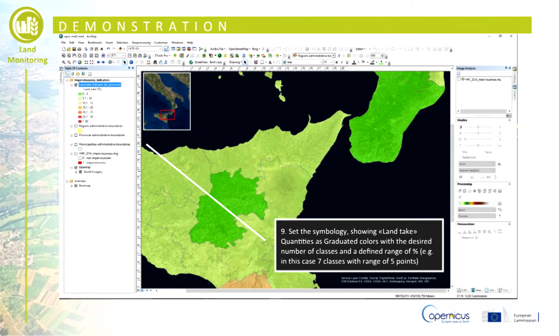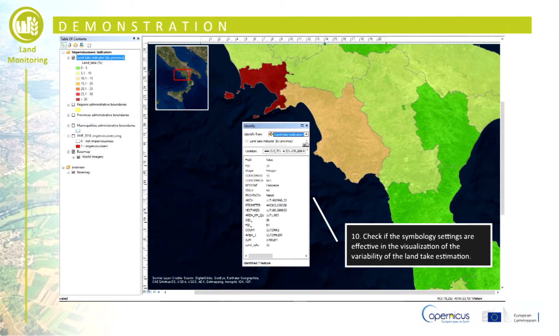Change the symbology of the zone shapefile, showing land take quantities as graduated colors with the desired number of classes and a defined range of percentage. For example, in this case we have seven classes with a range of five points. Check if the symbology settings effectively show the variability of the land take estimation. In this slide, an area around Naples is shown with a high land take value of around 30%.